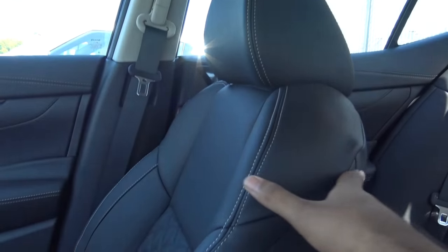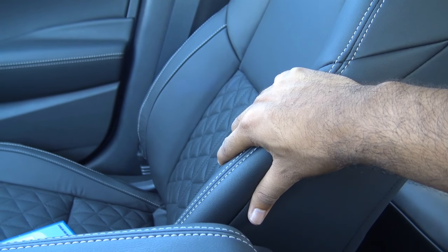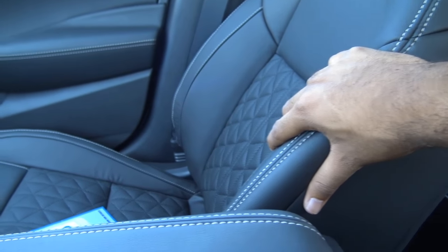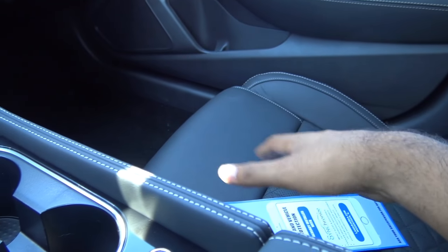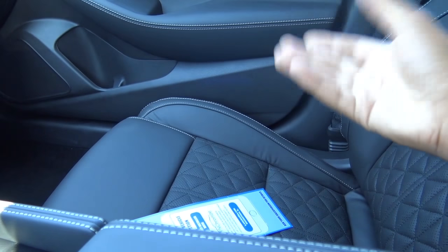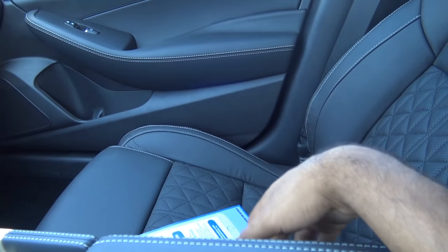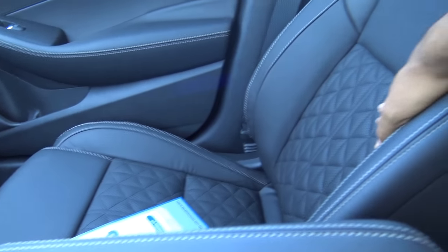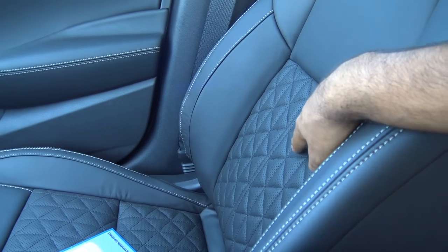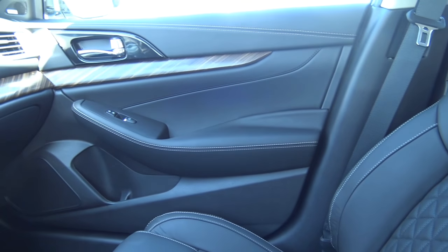The seats in the Maxima are very comfortable and they have pretty good side bolsters in case you're going around sharp corners. I really love the thigh support too — very comfortable. These are the zero gravity seats inspired by NASA, which Nissan loves to use in a lot of their vehicles. I really do love the design of them — really nice looking, very impressive. I would certainly take an extended road trip in the Maxima.